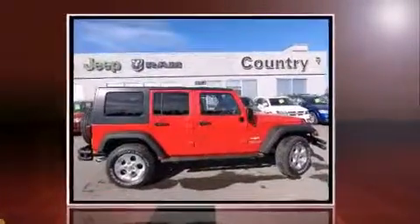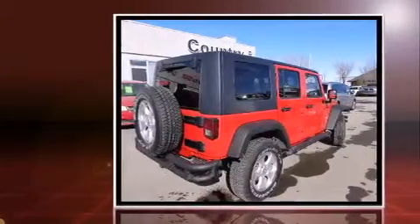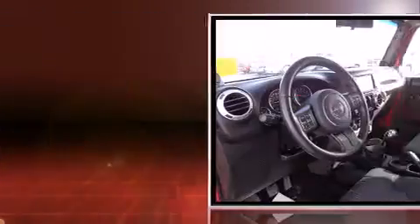Familiarize yourself with the 2012 Jeep Wrangler Unlimited. It features a standard transmission, four-wheel drive, and a refined six-cylinder engine.